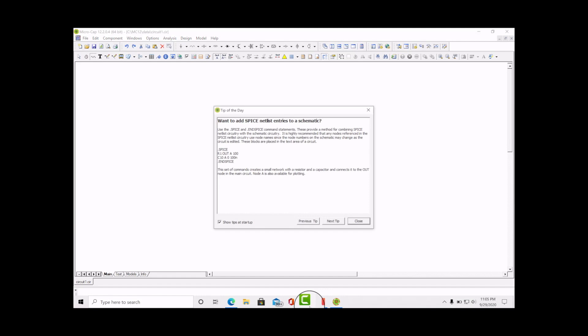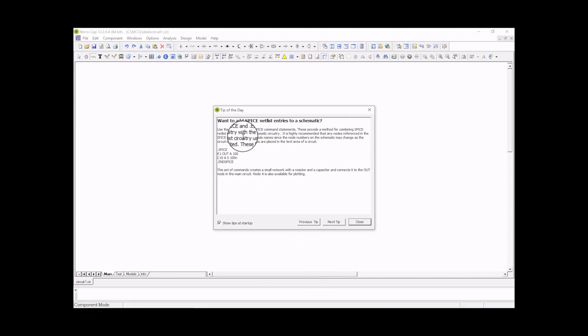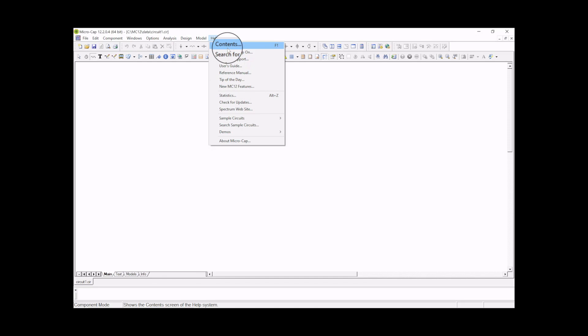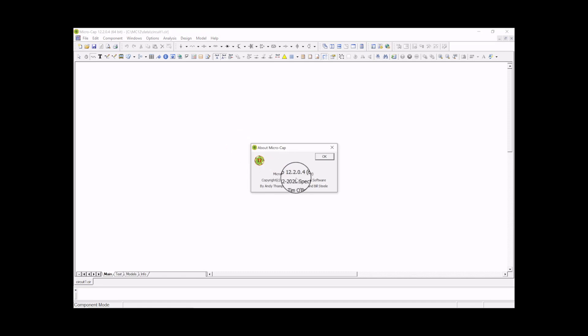I'm not sure if the library is actually being updated or just going through the routine. And here we are at the 'Tip of the Day' — you can turn it off by checking the box, but I think it's worth leaving on since it reminds you of things you might not know. Let's close this and there we go.